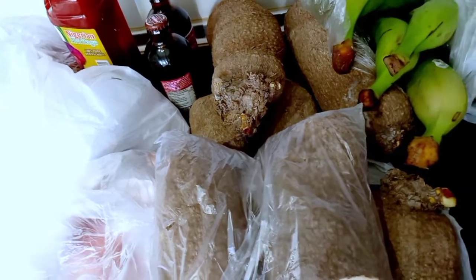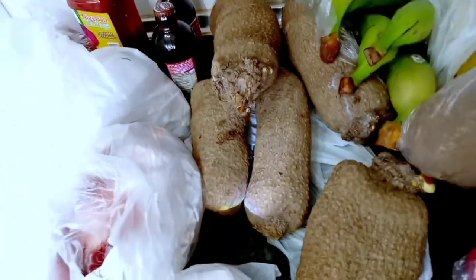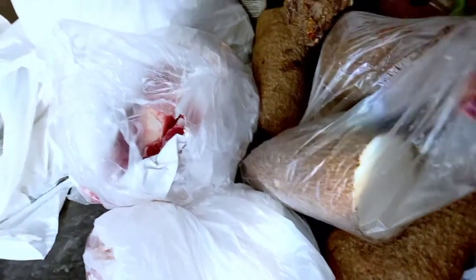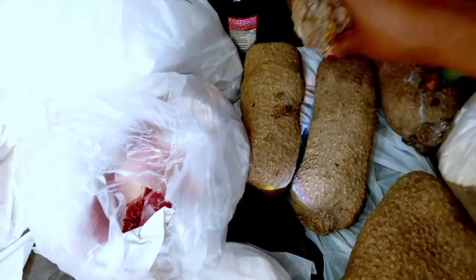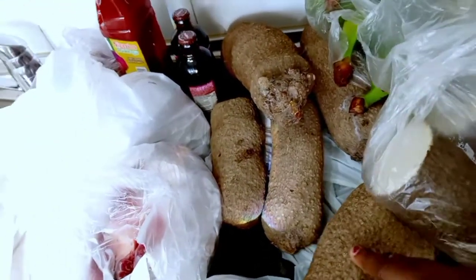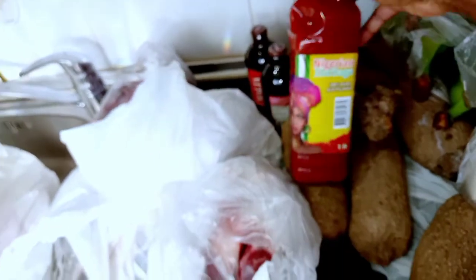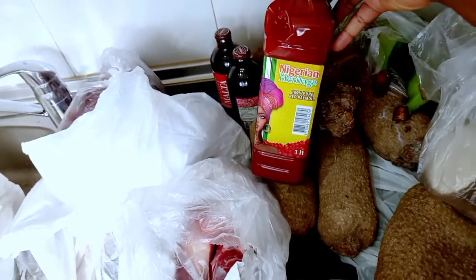Let me tell you something about yam during summer — it's very difficult to find good yam. The yam you're seeing here I bought from several different shops. One I asked the owner to cut so I could be sure it was good; the rest the owner said they wouldn't cut. During this period the yam is really nice and sweet, that's why I love getting these older ones. I also got some malt — you know during summer you need it. This Nigerian heritage drink is very nice; if you see it in any African shop, get it.